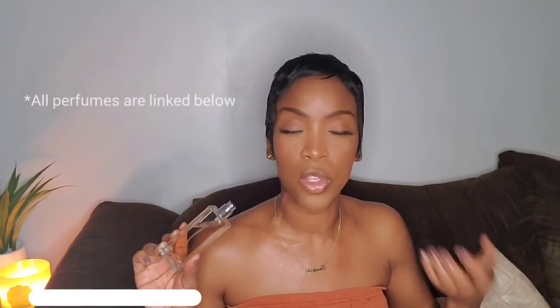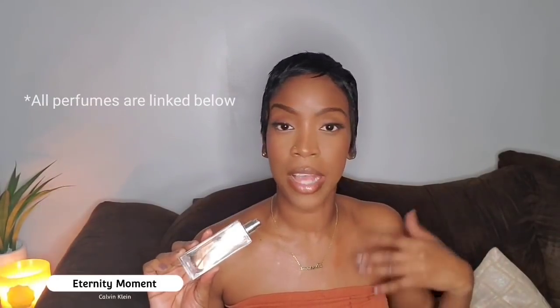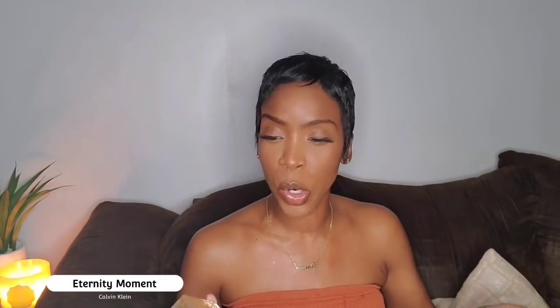The first fragrance on this list is Eternity Moment from the house of Calvin Klein. I chose this fragrance today because I had a doctor's appointment — a GYN appointment — so I wanted to wear something very clean, fresh, and light. I definitely didn't want to wear something obtrusive, since there was a chance that pregnant women would be there, and pregnant women are very sensitive to smell.